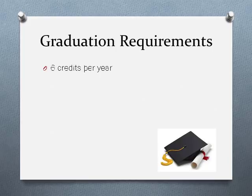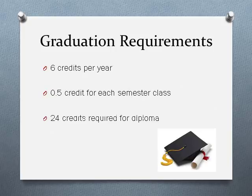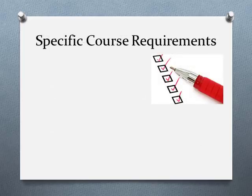The class of 2020 has specific graduation requirements. You need to earn 24 credits to get your diploma, which means six credits every year of high school. You get a half credit for each semester-long class that you pass. The class of 2020 requires four credits in English — English 9, English 10, English 11, and then a full year of English 12 of your choice.